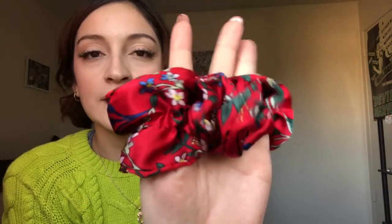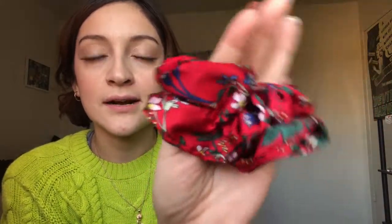I also purchased this scrunchie and I think it's really beautiful — it has different flowers on it and I think it's really cute. I usually wear it with this shirt. If you guys want scrunchies, go to Forever 21 because they're literally one dollar.